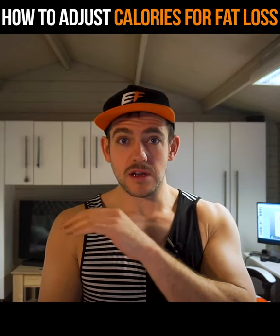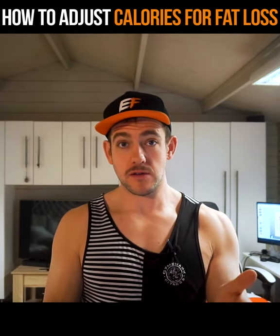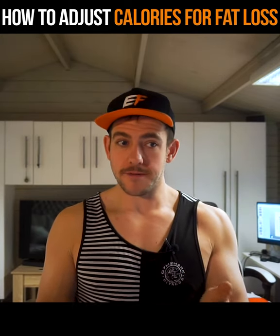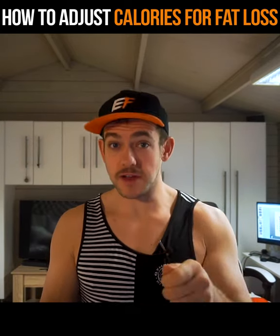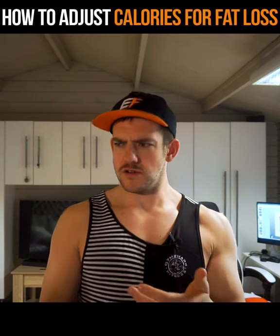Another client: months went by, weight loss was happening consistently, then it stopped and started going up and down. She was sure she was weighing everything and nothing had changed. When we went through her day meal by meal, we discovered that her evening meal — always cooked by her partner — had tablespoons and tablespoons of coconut oil added but not listed on her tracking sheet. When she asked him why, he said he thought coconut oil had no calories. It wasn't her fault at all — her husband simply made a mistake because he wasn't knowledgeable about nutrition.